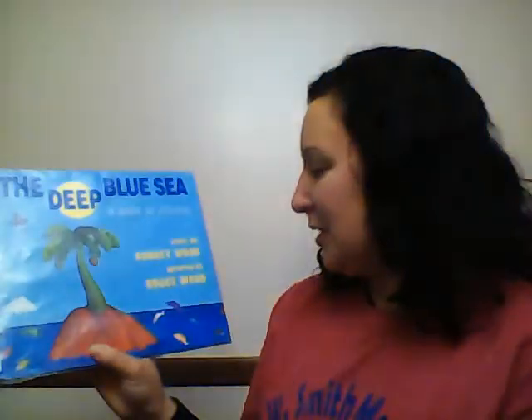Good morning! Happy National Library Week! Today we're going to work on our colors and we're going to read a story called The Deep Blue Sea by Audrey and Bruce Wood.